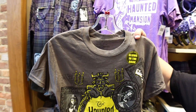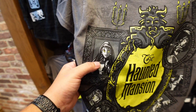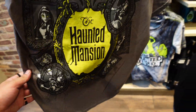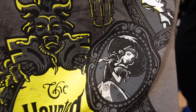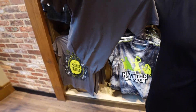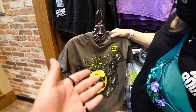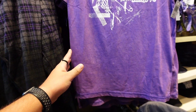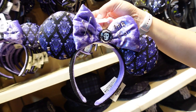This is a glow-in-the-dark gray t-shirt. We've got some portraits - we got Leota, we got the hitchhiking ghosts. On the right side we have the statues, the Hatbox Ghost, the ballerina from the stretching room. We're not sure who some of these characters are - let us know in the comments. Nothing on the back, and the price is 24.99.